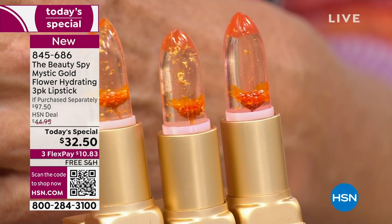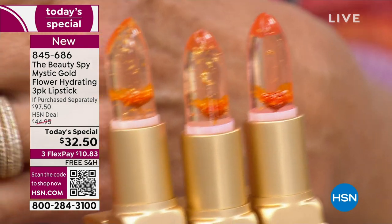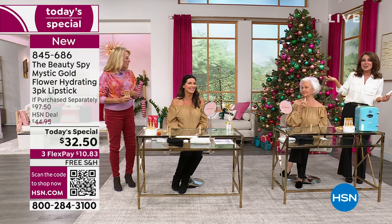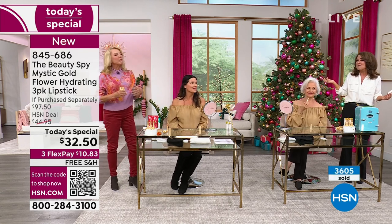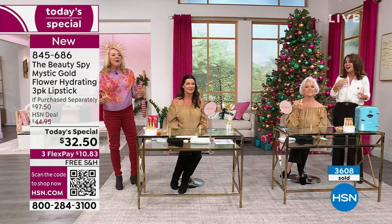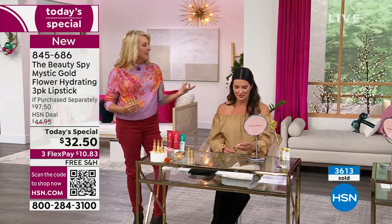Lipsticks at the drugstore are all of a sudden between $10 and $20 — they're so expensive. Even at a department store you kind of expect it, but not at the drugstore. And the problem is you never really know what the color is truly going to look like.